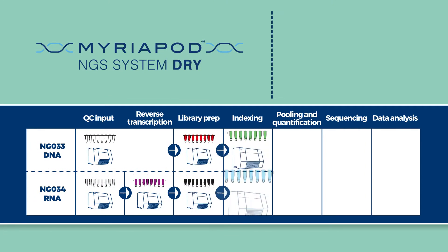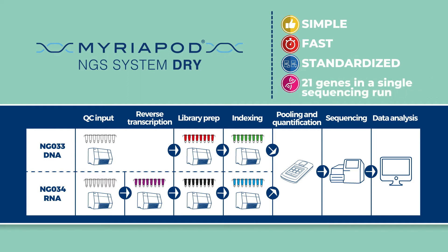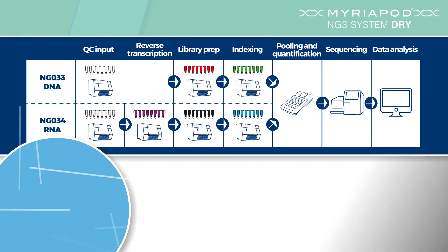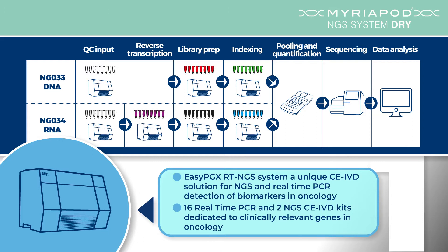Myriapod NGS cancer panel DNA and RNA kits share an extremely simple, fast and standardised workflow, allowing a complete profiling of clinically relevant genes in cancer in one single sequencing run. The library prep workflow is based on the EZ-PGX-RT NGS system, a unique CE-IVD lab solution for real-time PCR and NGS.